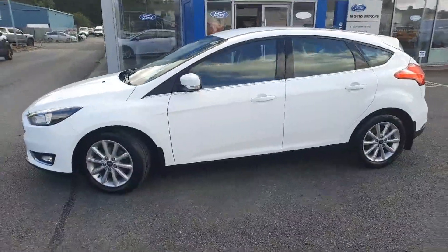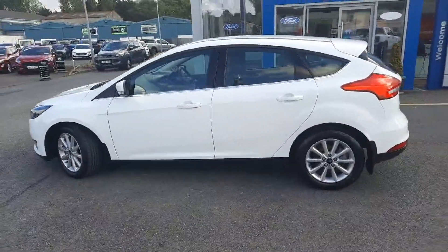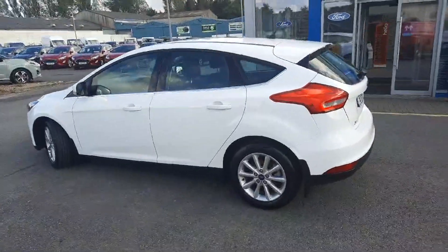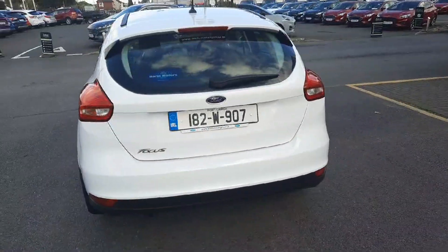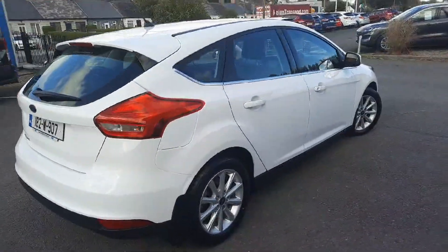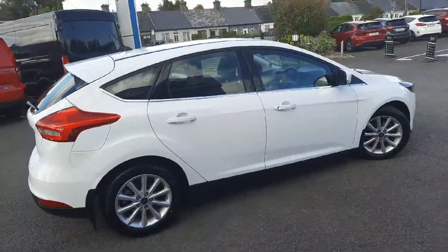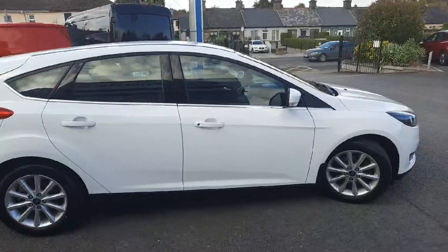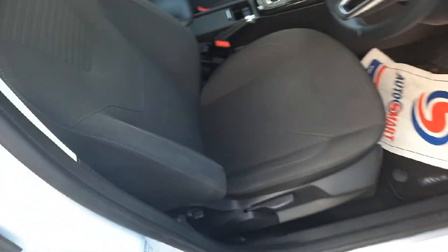Being a Titanium, that's why it has these particular 16-inch wheels, the nice little chrome strip, built-in sat-nav, keyless entry, cruise control, and climate control. A smart looking car, and these are just oh so good to drive.